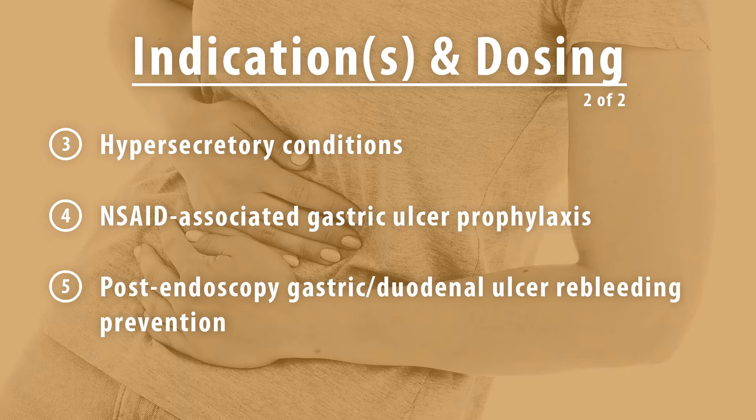The next indication for adults is post-endoscopy gastric or duodenal ulcer re-bleeding prevention. The dosing is 80mg intravenously for one dose, then 8mg per hour intravenously for up to 71.5 hours. Some off-label uses for esomeprazole include Barrett esophagus, dyspepsia, peptic ulcer disease, and stress ulcer prophylaxis in the critically ill.